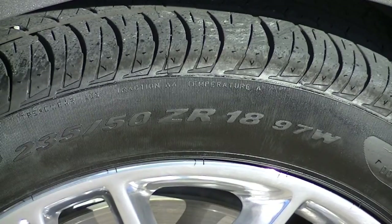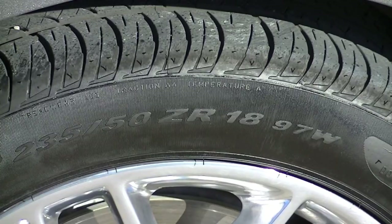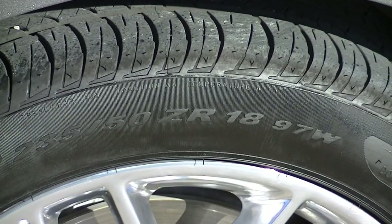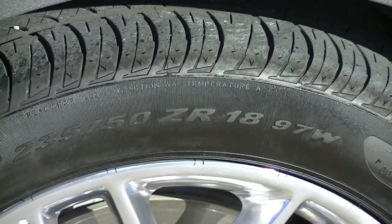The next number is the Z, which means the speed rating on the tire is over 149 miles per hour. We can get more detailed on that in a minute to find the exact speed rating, but the Z just means it exceeds 149. The R means it's a radial tire as opposed to a bias ply tire. The 18 is the wheel diameter.